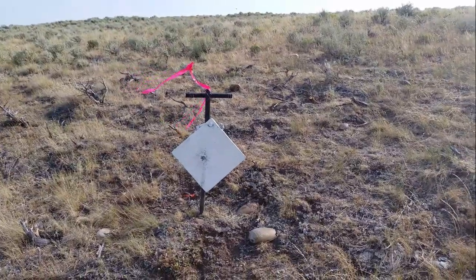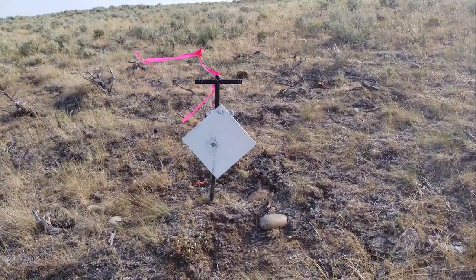840-yard target, no problem. Pretty close to the center. Nice job, Ben.